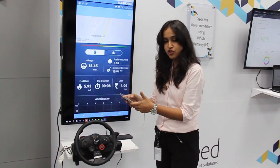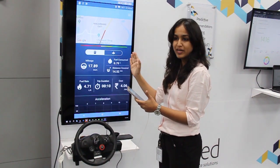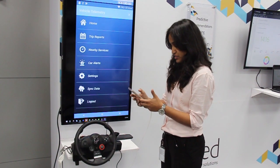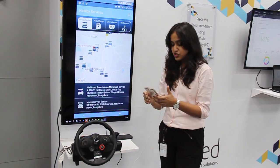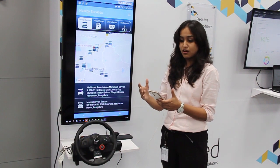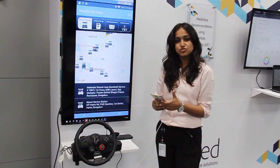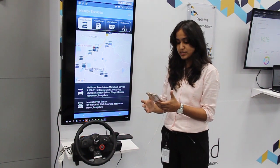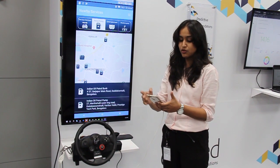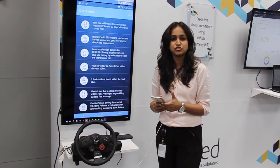There is also a stacked bar on the top which, based on the amount of red, green, or amber color accumulated, indicates the quality of driving. There is also an interesting feature called Nearby Services, which users can leverage when looking for a service station for that particular auto manufacturer. It also provides an opportunity for manufacturers to tie up with partners and create an ecosystem — offering services like nearby petrol pumps or entertainment options.